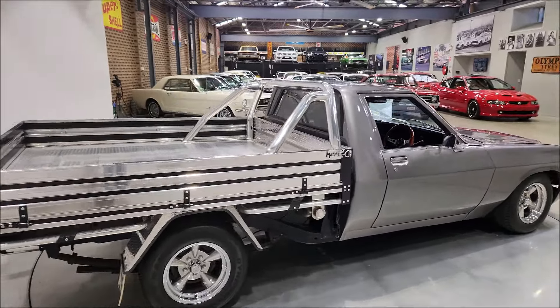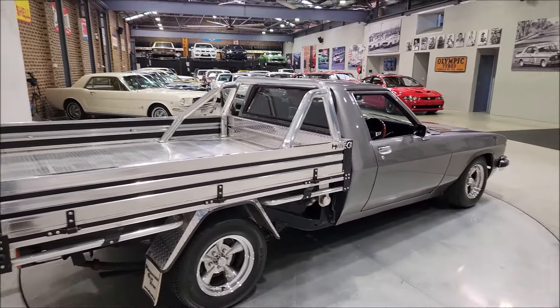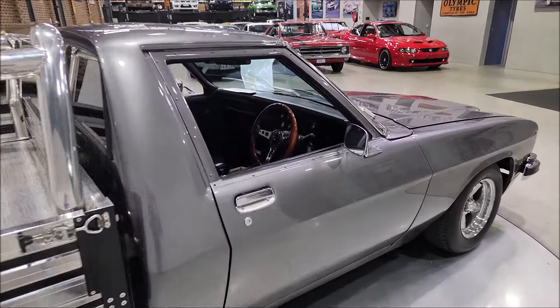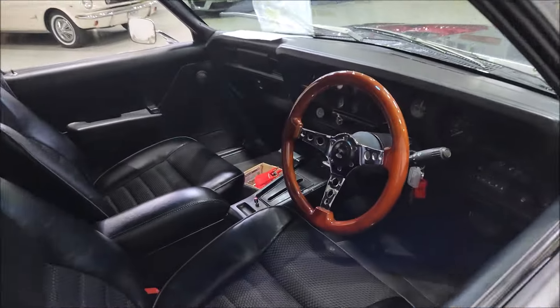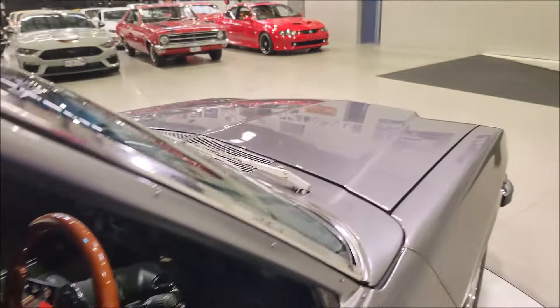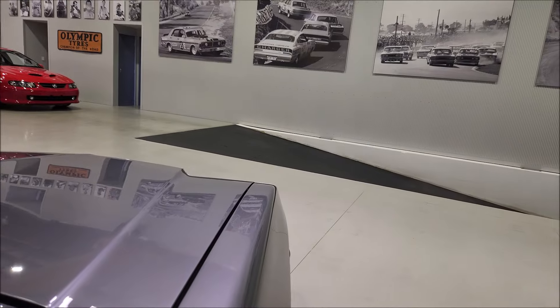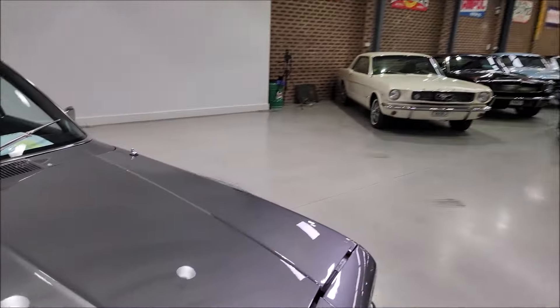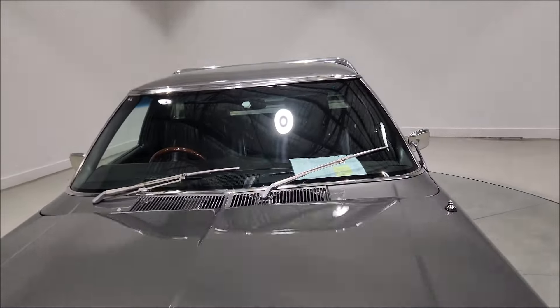Here we have a WB Ute and this one is a very nice package. It is automatic with air conditioning and power steering — a nice package with beautiful paint. Full New South Wales rego.